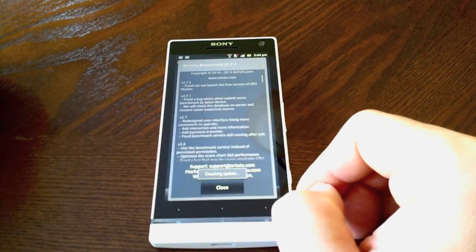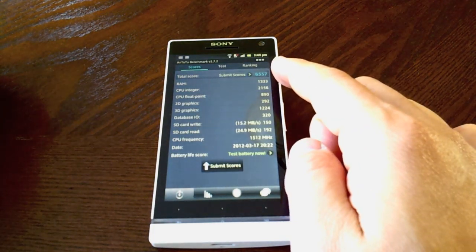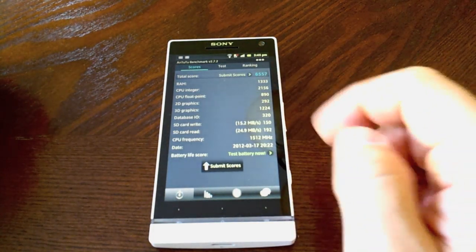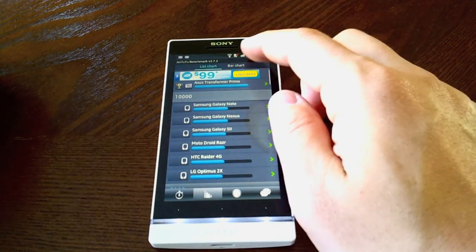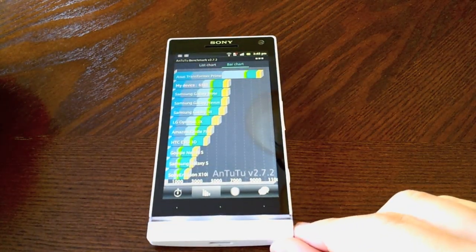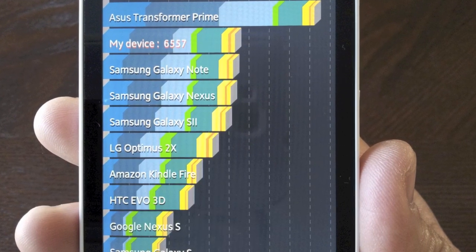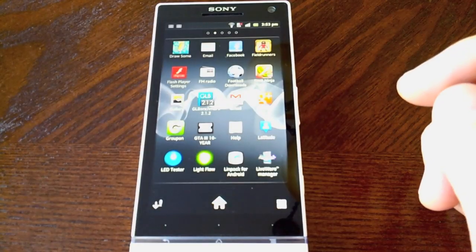So let's move on to the Antutu benchmark — it comes up to 6557, so that's not too bad either, and we'll compare that to some of the other devices. You can see the Transformer Prime up at the top and 6557 is a little bit above the Galaxy Note.